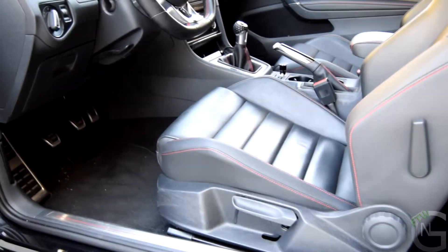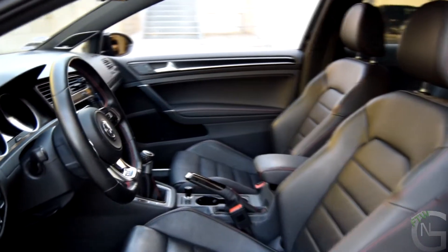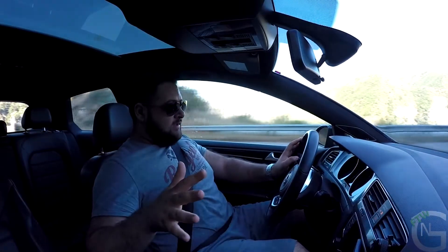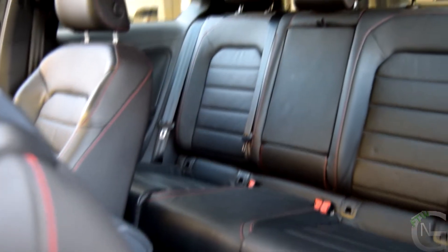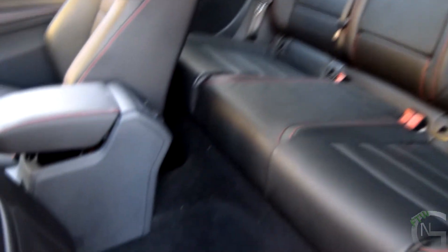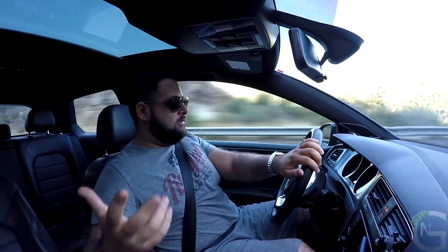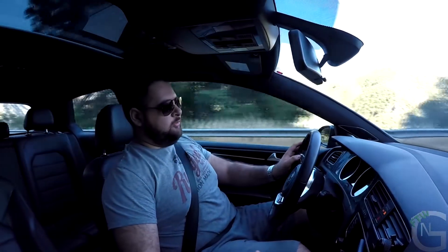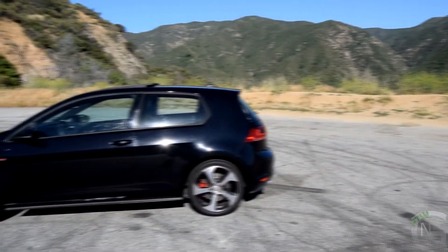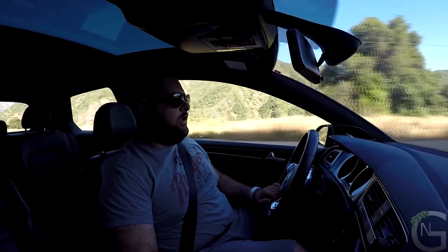Inside the GTI there's plenty of room up front and in the back for four adults. The car I have is a 2-door version, which is no longer available in the States — it makes it a bit harder for adults to get into the back seat, though once you're in, it's comfortable. If you're more concerned about your passengers, go for the 4-door version, though that does come with a weight penalty. The 19-inch wheels on competition package models might make the ride a bit harsher, but the adaptive dampers compensate for that.